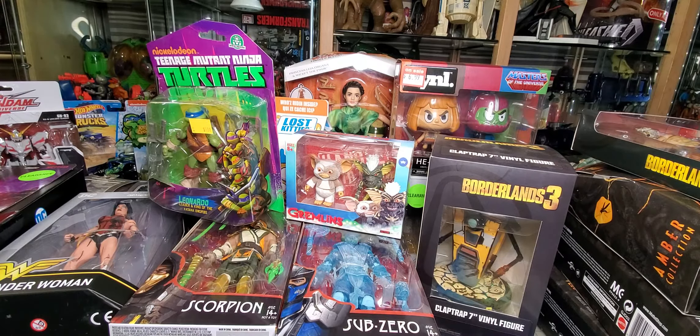Hey guys, so as you can see in front of me I've got a mess of stuff that I've picked up over the last however long it's been since I've made a video. I made several I haven't uploaded. A lot of this stuff was clearance or on sale — there were only a couple things I think I paid retail for — so I'm just gonna jump into this and we'll go from there.